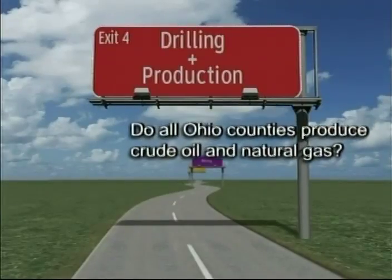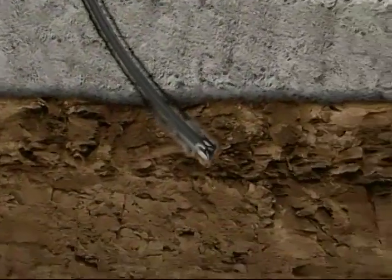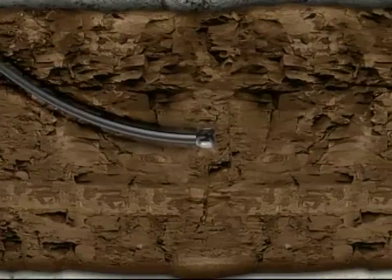Do all Ohio counties produce crude oil and natural gas? No. The potential geological formations that contain crude oil and natural gas simply do not exist throughout the entire state, which is why technology plays such a key role in retrieving this valuable resource.